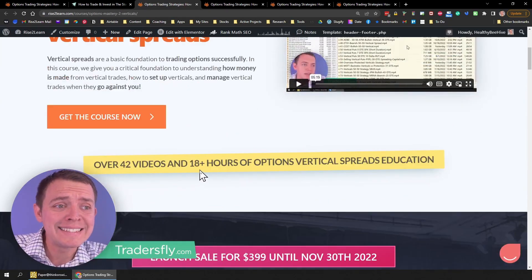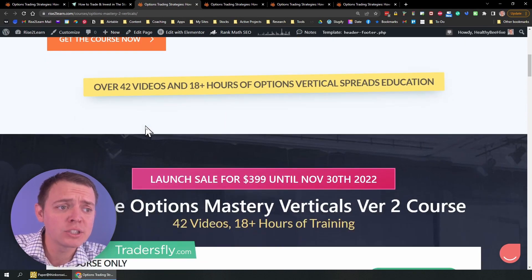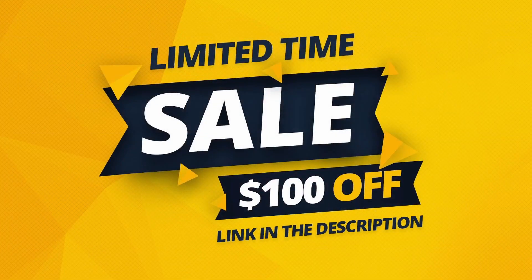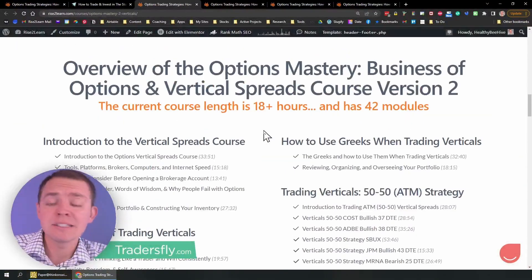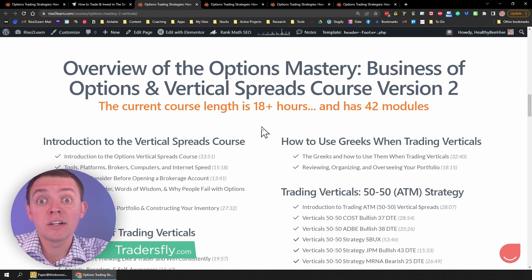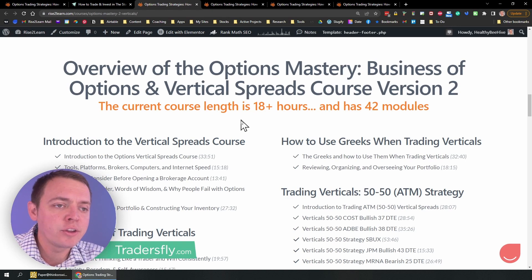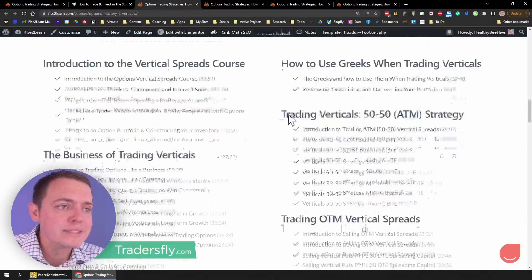This course is already 18 hours long and has 42 videos. Until November 30th, you get a discount or promotion for $100 off as long as you buy before that date. So make sure you get it before November 30th of this year, 2022, and you'll be able to get that discount because we do that when courses are new and released.